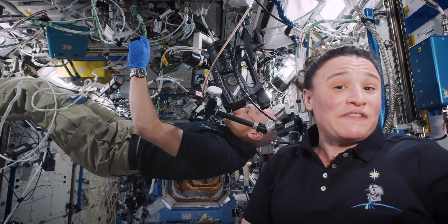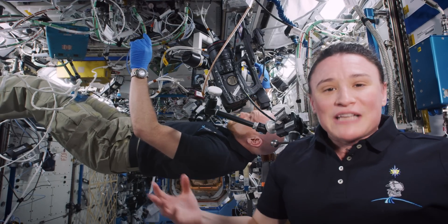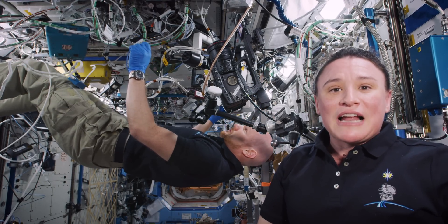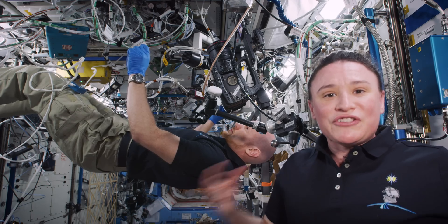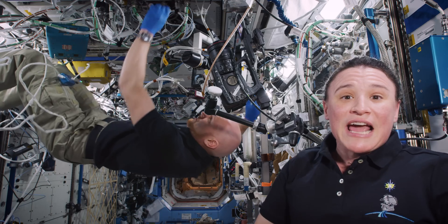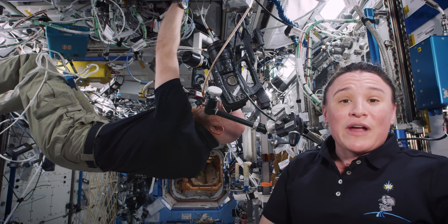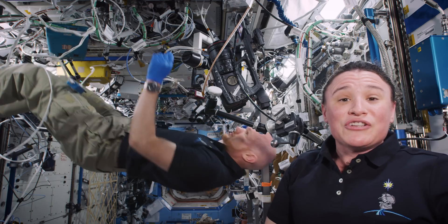Here on board Expedition 57 we're very proud to be taking part in this experiment. In the past few years scientists have realized that the microgravity environment is such a unique environment to grow things like cells or protein crystals. It provides a new way to help us look at diseases in a better way and to help us develop new medications for these diseases.